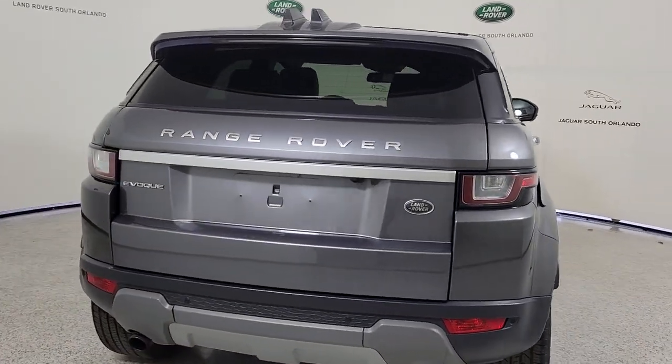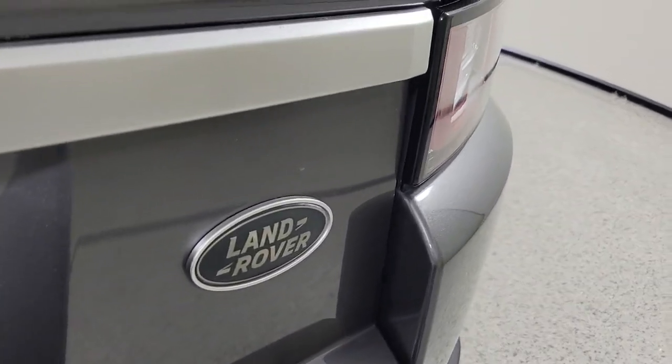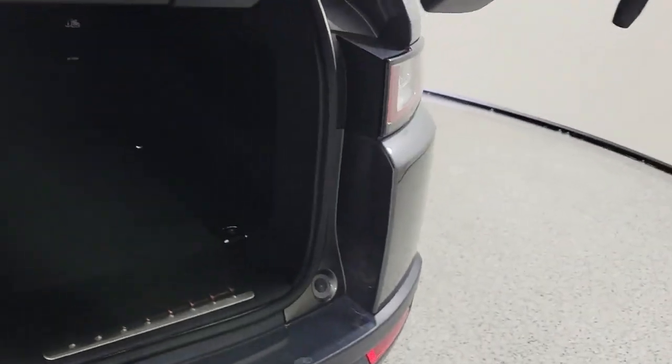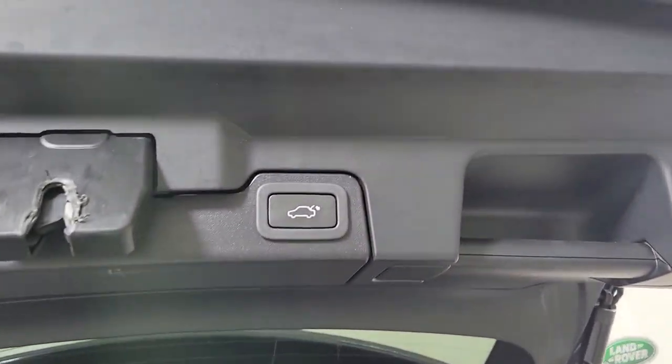Solid feeling, lively performance, user-friendly touchscreen connectivity, standard driver assist safety features, and a strikingly stylish sensibility are yours in this remarkable subcompact luxury SUV.